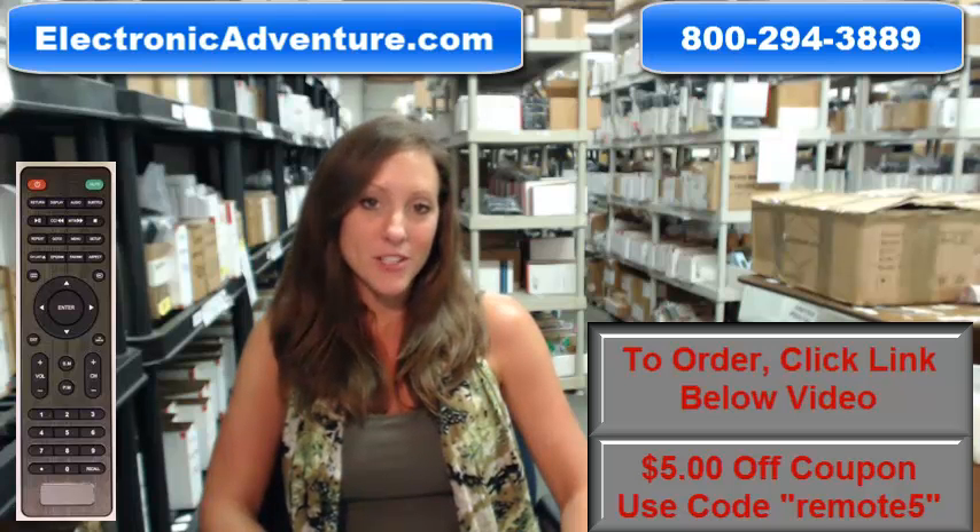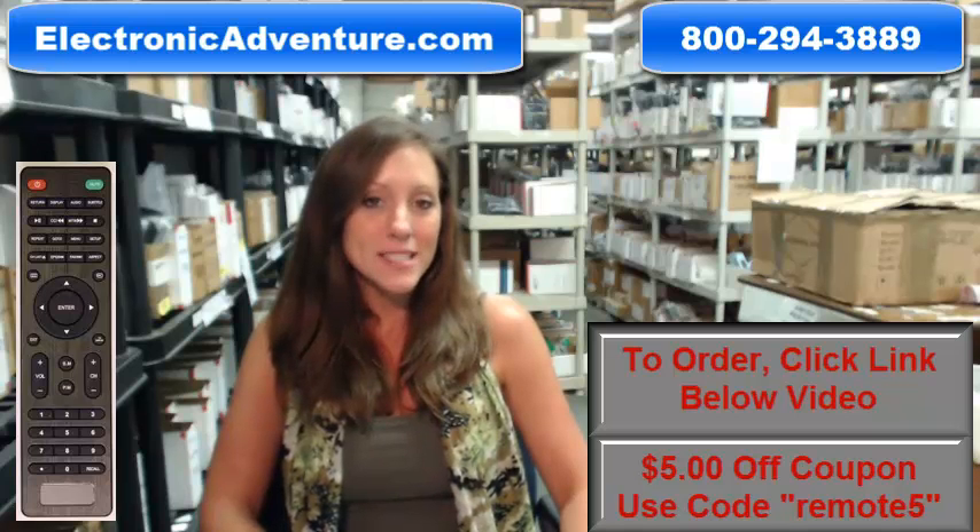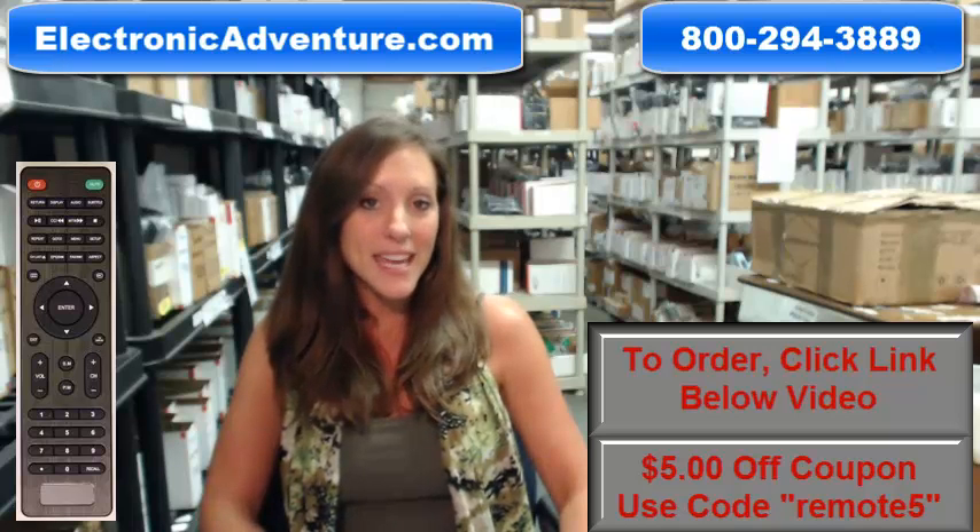Hi, I'm Stacy with ElectronicAdventure.com. Are you in the market for a new iSymphony remote control? If you are, you've definitely come to the right place. Did you know we stock over 300,000 new original remote controls, never used and never refurbished?